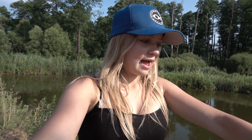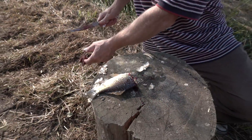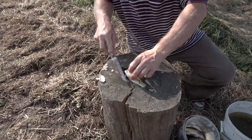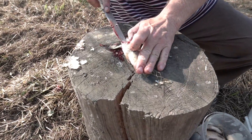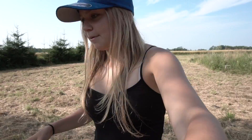My uncle already got started on the fish — he takes the scales off first, then chops the head off, and then we're going to fry them up in the pan. Chop the head off, take all the guts out. We're going to do a couple more fish. We also have a couple of fish in the freezer from a few days back.